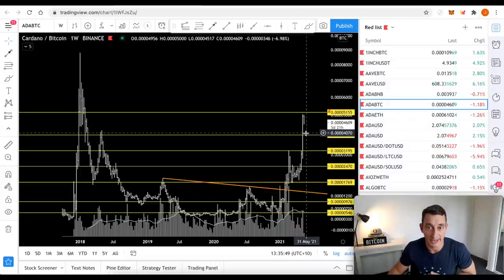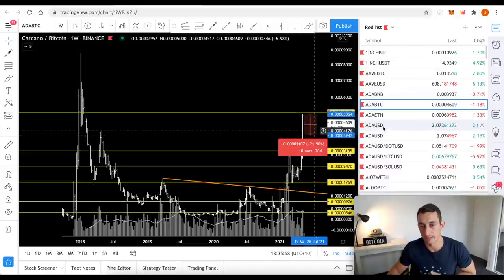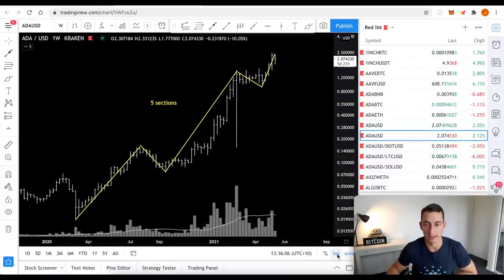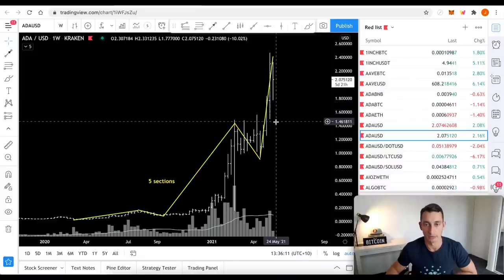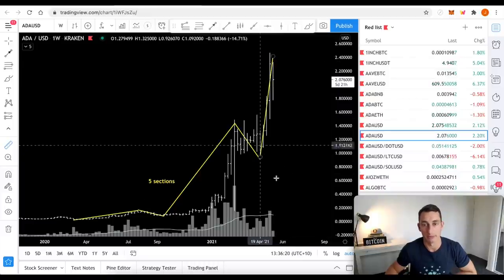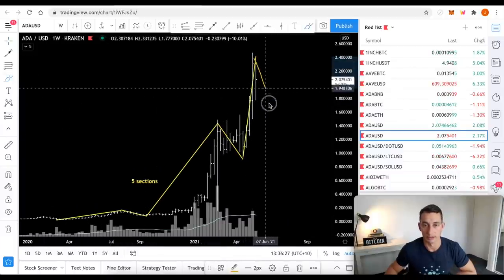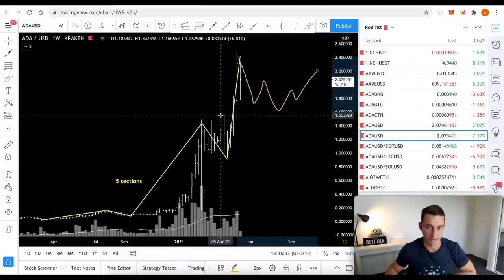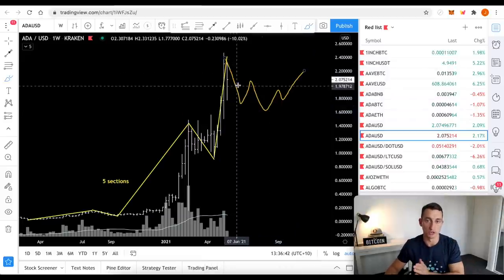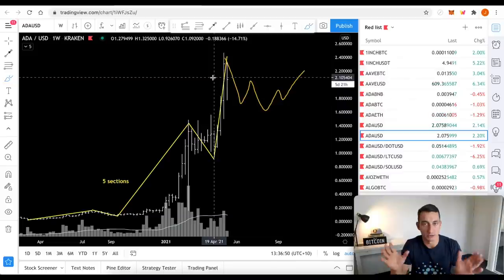Don't freak out if we get a pullback on ADA. We could move down to old highs around 20% on the Bitcoin value. In USD terms, the support level beneath us is around $1.70; below that we'd come all the way back to $1.40–$1.50. If we break down from there, the show is over for now — a very bearish sign for ADA, but I don't think that will happen. I suspect we see another one-two-three corrective move, consolidate, build back up, and then push again — unless we push further directly from here.